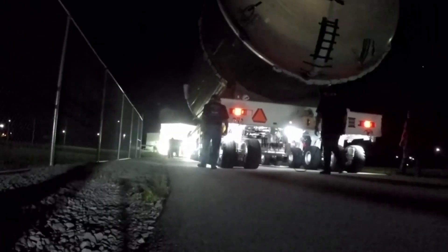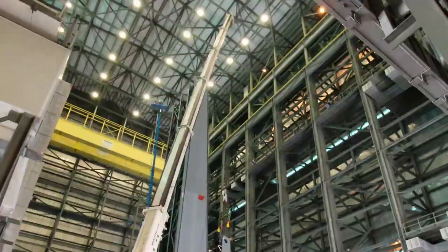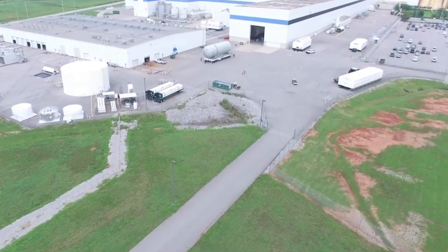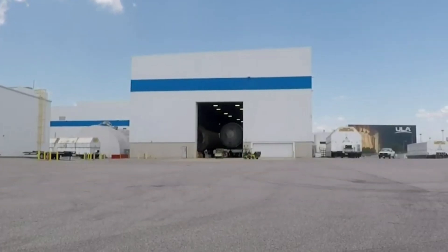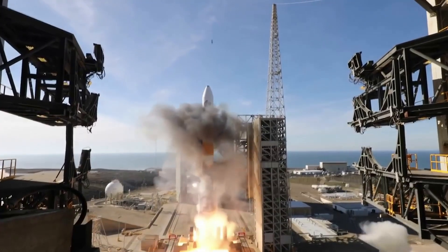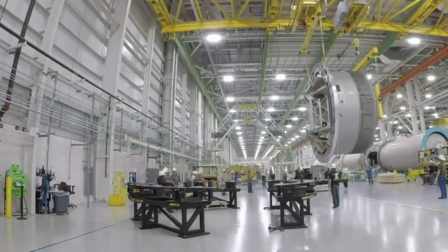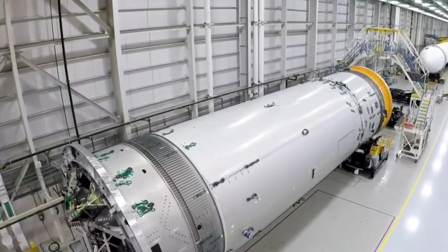By making launch more affordable, Vulcan Centaur aims to open up new opportunities for space capabilities, offering unprecedented flexibility in a single system — from low earth orbit to Pluto. ULA has been heavily investing in modernizing its factory in Decatur, Alabama and its launch facilities at Cape Canaveral, Florida to support Vulcan rockets. Space Launch Complex 41 will soon become the first dual-use pad launching both Atlas V and Vulcan rocket families. As ULA's other rockets like the Atlas V and Delta IV Heavy approach their final launches, Vulcan is getting ready for a very busy schedule, and in the coming weeks we can expect more testing on the pad before the main flight in early May.